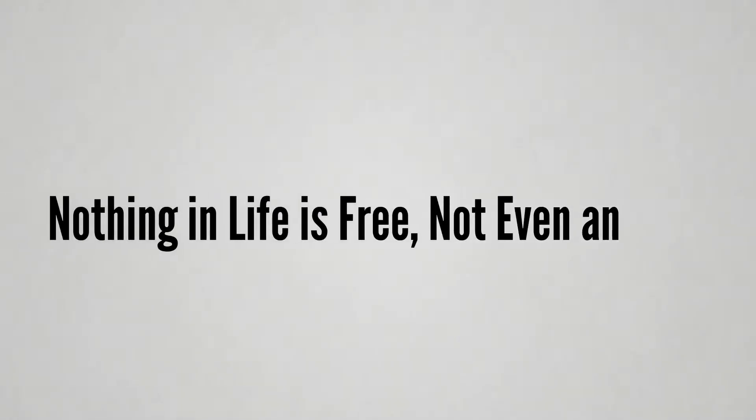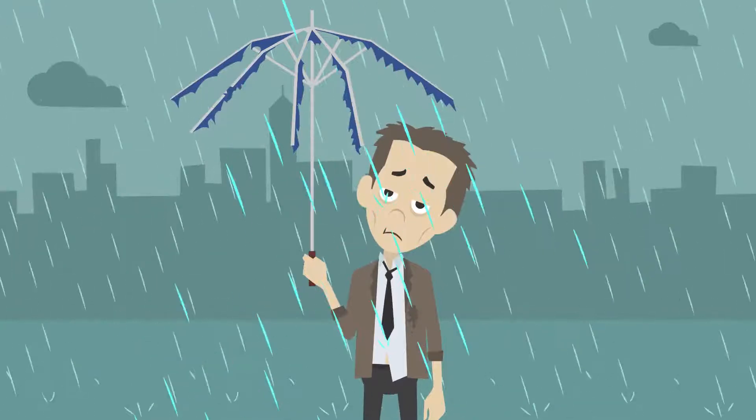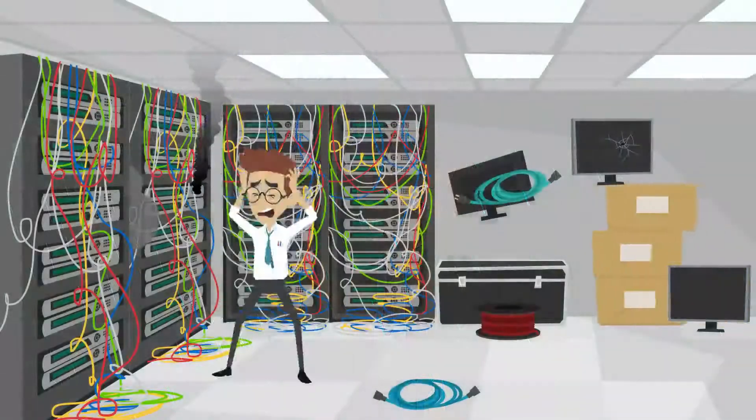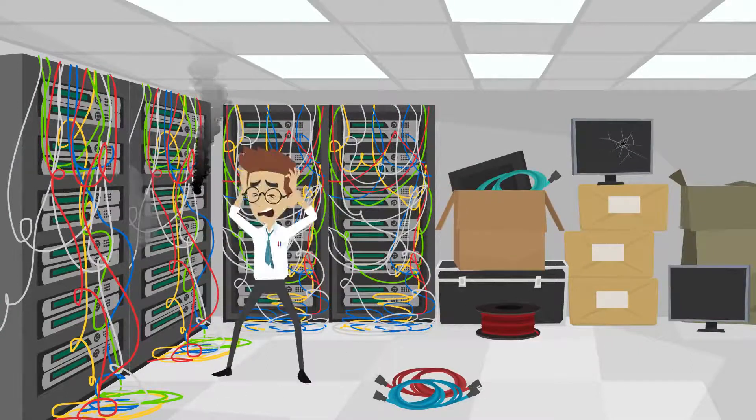Nothing in life is free — not even an EAP. You get what you pay for. Low salaries generally attract mediocre talent. Cheap technology is often inefficient and can require costly repairs.